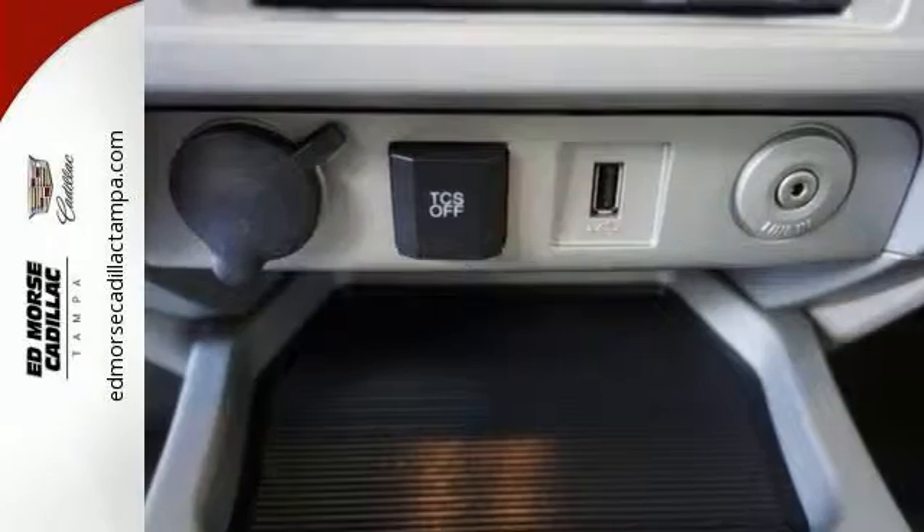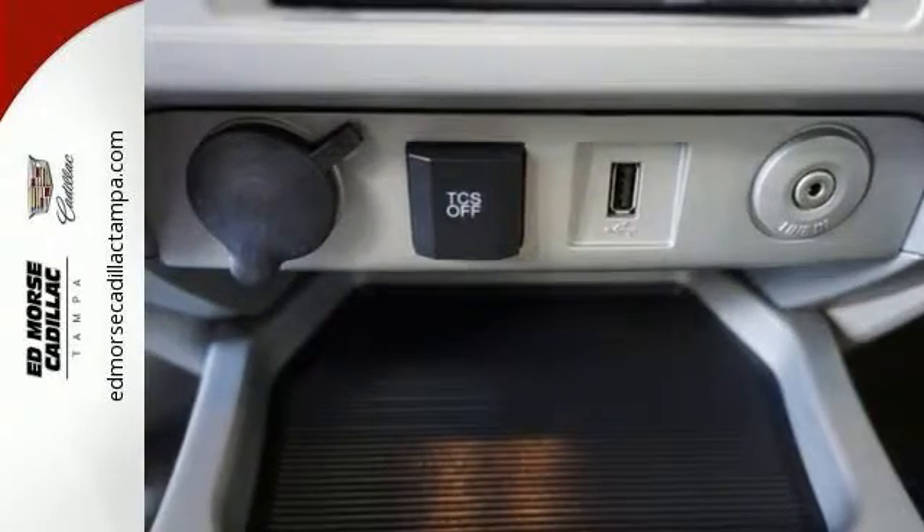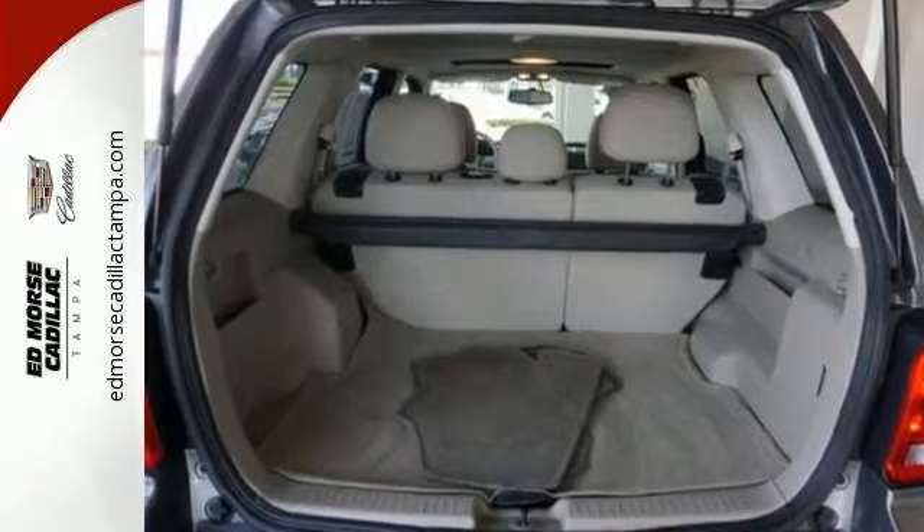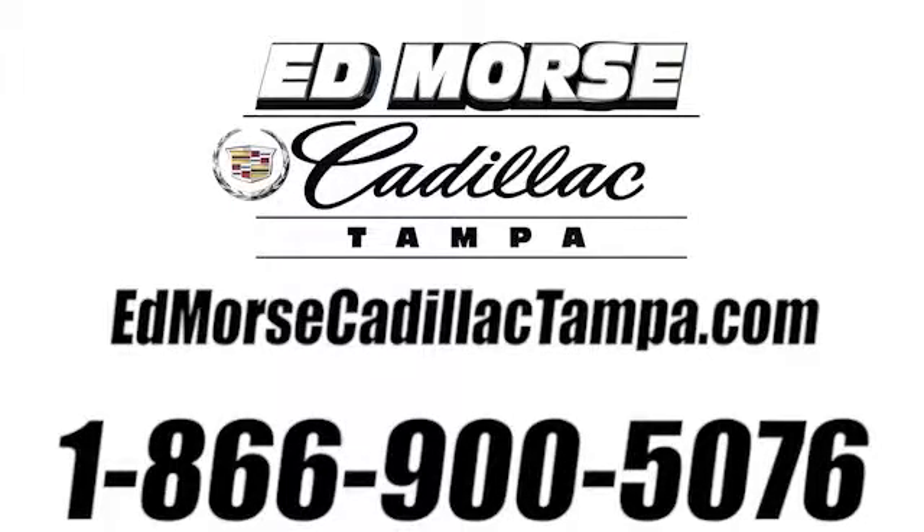Driving with pride and peace of mind starts here in this SUV. See for yourself today. Call us today at 866-900-5076.